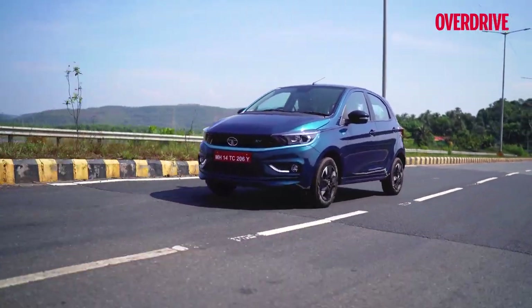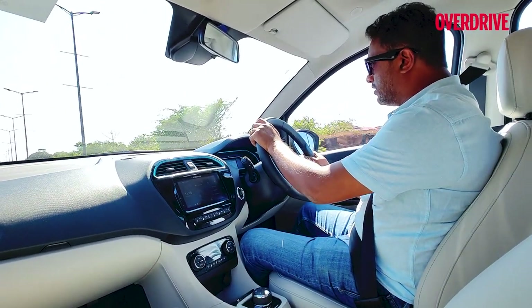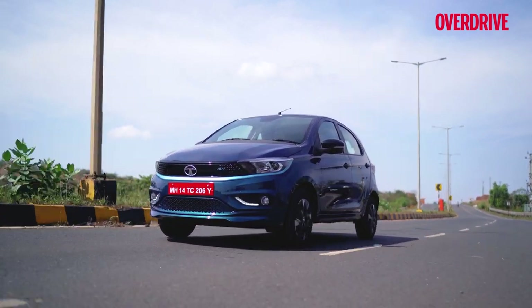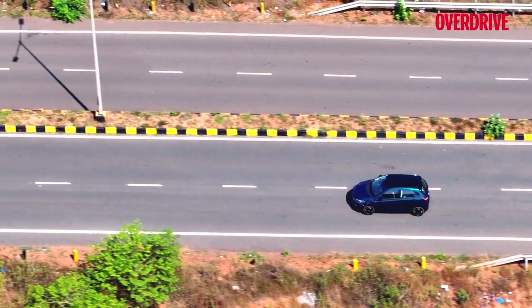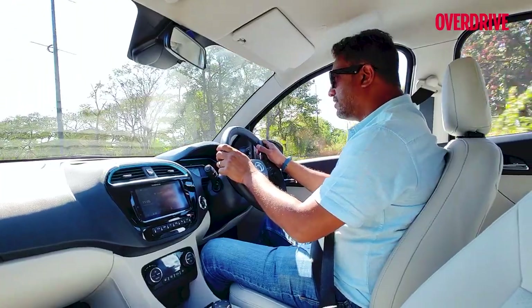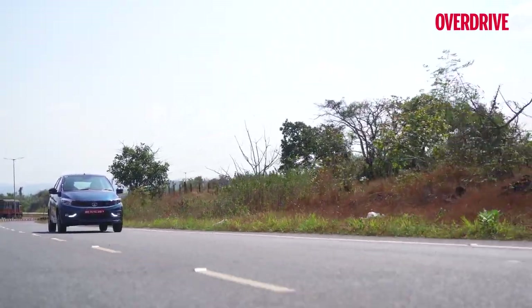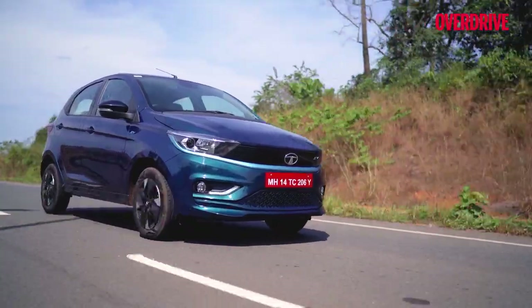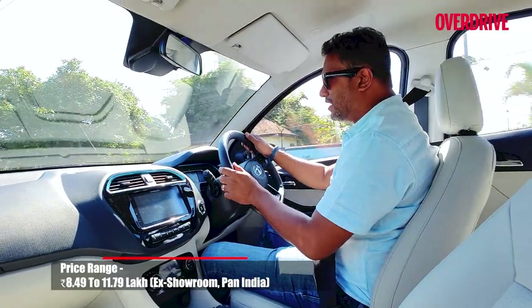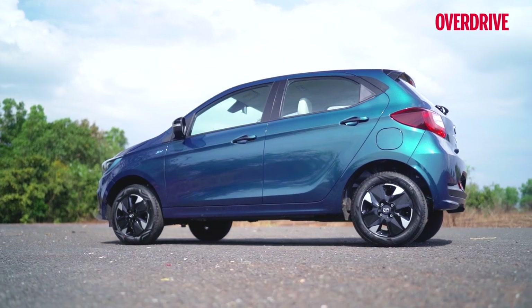Tata Motors' latest EV is also their first hatchback electric vehicle — the Tiago EV. It's based on the same Tiago platform and is part of the Gen 1 range of electric vehicles that started with the Nexon EV, then the Nexon EV Max and the Tigor. Tata Motors announced prices for the Tiago EV starting at 8.5 lakhs, which was very impressive, making it the most affordable electric hatchback you can get in the country.